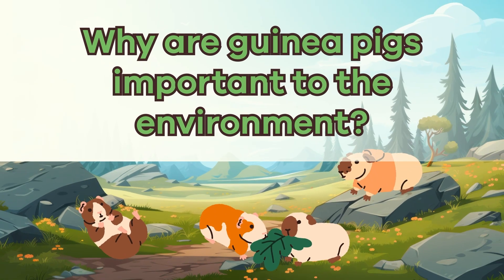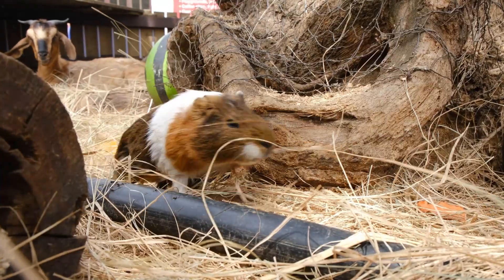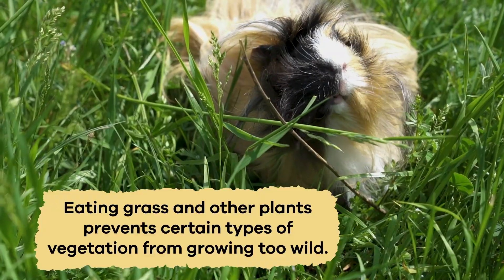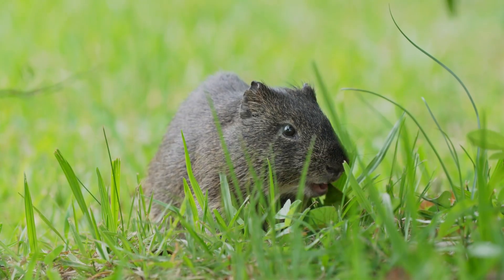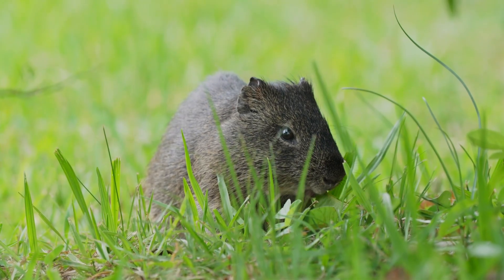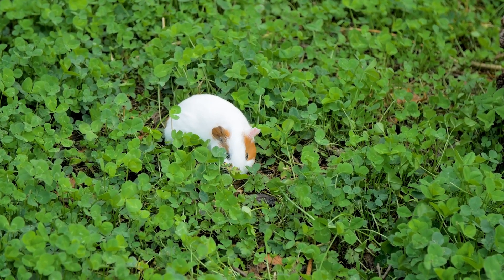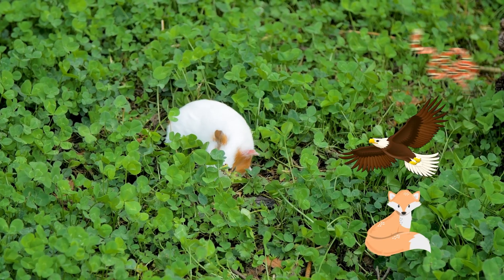Why are guinea pigs important to the environment? Guinea pigs are essential to the environment because they help control plant growth. Eating grass and other plants prevents certain types of vegetation from growing too wild. Their droppings also help fertilize the soil, adding nutrients that help plants grow. In the wild, guinea pigs are a food source for many predators, including birds of prey, foxes, and snakes.